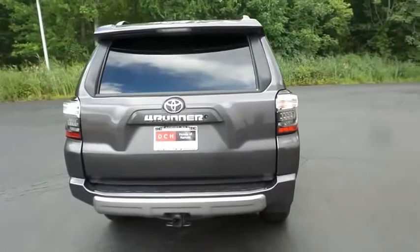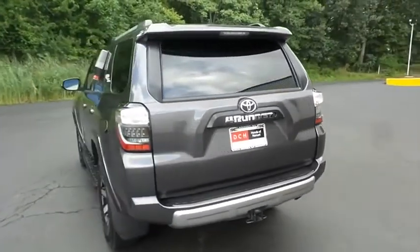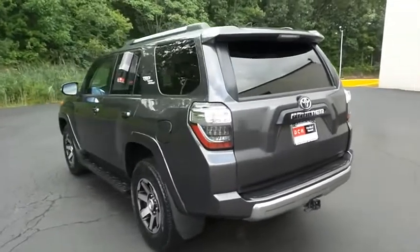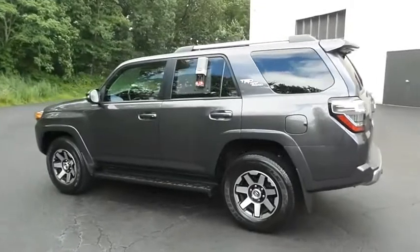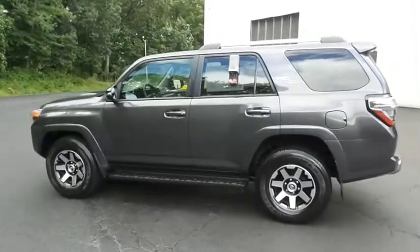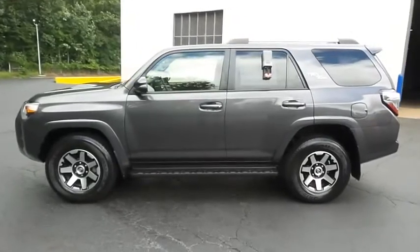This gorgeous 4Runner TRD Off-Road has just arrived at Honda of Nanuet. It only has 46,000 miles. It's gone through a comprehensive multi-point inspection and quality assured review, and it comes with the Carfax Vehicle History Report.